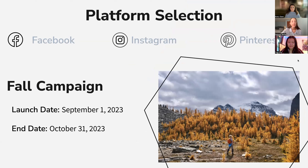We have chosen to run a fall campaign from September 1st, 2023 until October 31st, 2023. The platforms we have chosen are Facebook, Instagram, and Pinterest, because these platforms have historically been the most successful for Buhi in terms of reach, engagement, and conversions.